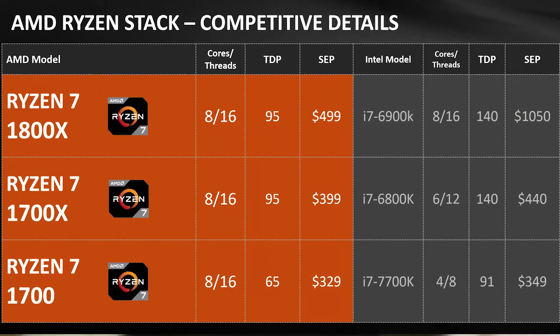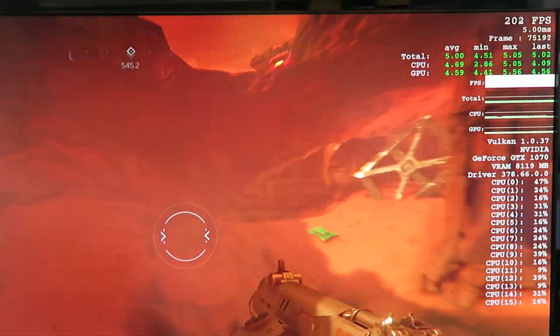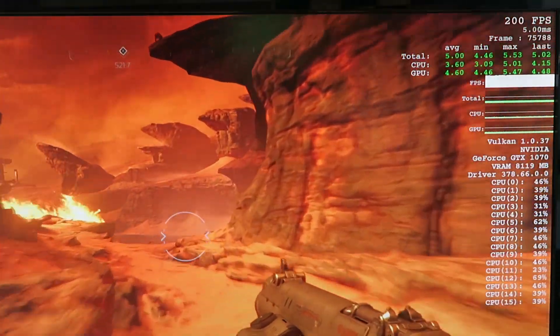In my opinion, the 1800X doesn't warrant a 50% increase in cost for even optimistically a 20% increase in performance — unless you're an enthusiast, in which case the 1800X is pretty incredible. All three Ryzen 7s are just insanely awesome, blowing away the competition and really disrupting Intel's pricing structure with the $1,000 6900K. Multithreading is obviously the future, and with the GTX 1070 barely utilizing the CPU, I need to step it up to a 1080, 1080 Ti, or Titan X for future videos.